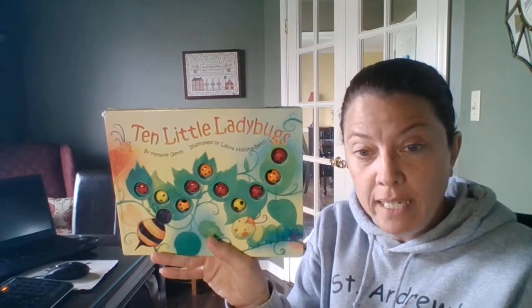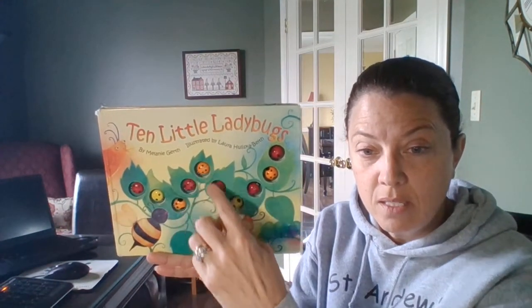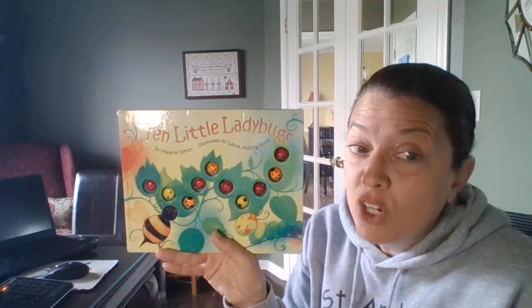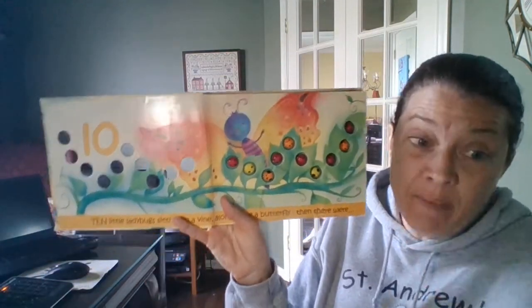Good morning friends. Today I'm gonna read you one of my favorite stories. It's a counting book, Ten Little Ladybugs. There are ten ladybugs in this story and as we read this story they're going to disappear. Afterwards on another video I'll show you some crafts you can do. You can also help me with this story because it will be a rhyming story.